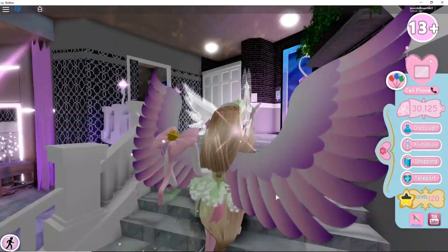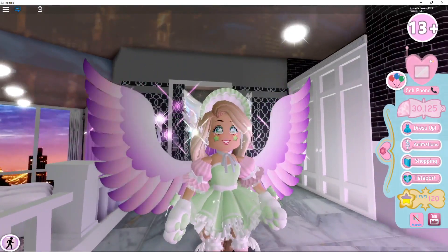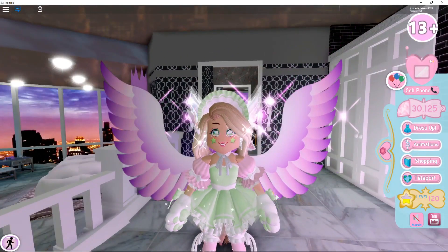Hey everyone, it's me, JY! Welcome back or welcome to the channel. Today we are going to be checking out the new Valentine's Day accessories that are in Royal High.